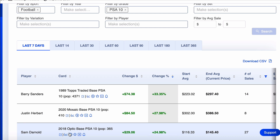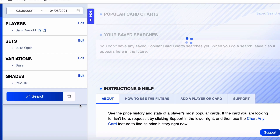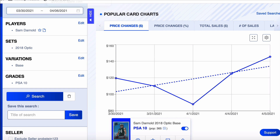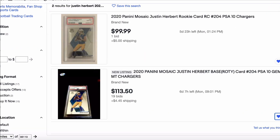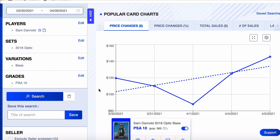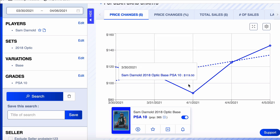Next on the list: Sam Darnold, 2018 Optic. Pop count of only 365, up 25% on the week. The Card Pack newsletter — Barry Sanders and Justin Herbert — I'm going to mail that out to the newsletter before I publish this video. That's why people are in the Card Pack newsletter. This card started the week at $119, dipped down to $88, went up to $145.